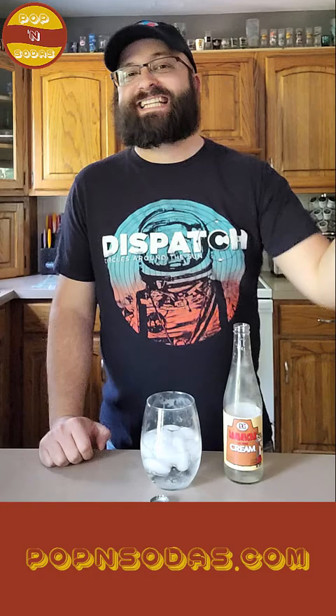The cream is really strong — it's a very strong cream flavor. The vanilla is definitely in there, but it's not super overpowering. The cream is the star of this show. It is really flavorful and bright. It is a very sweet soda. I love that — I think that's delicious. This is really good. It's one of the better cream sodas that I've had.